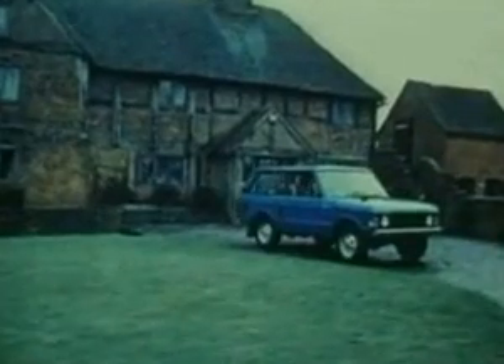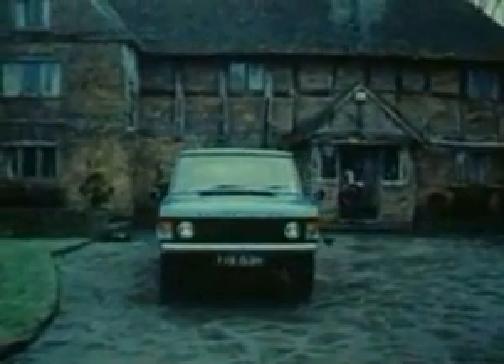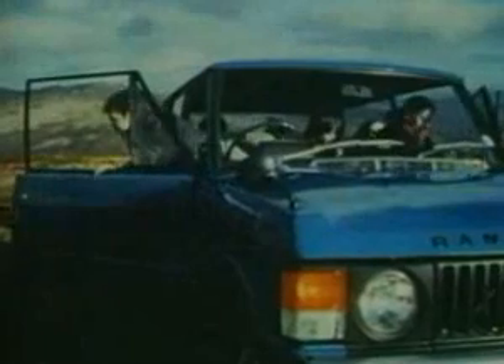The new Range Rover was launched in June 1970, and like the little Land Rover in 1948, it became the new European automotive rage. It claimed numerous design awards and was even hailed at the Louvre in Paris as automotive art.